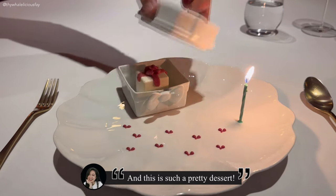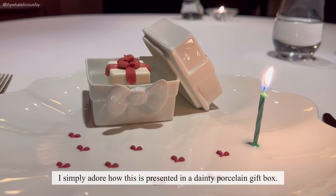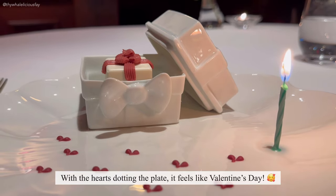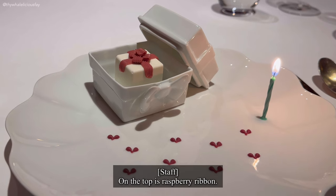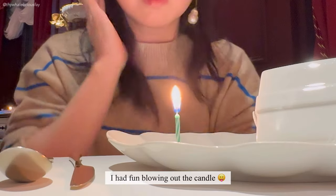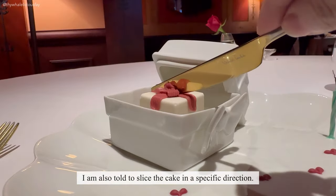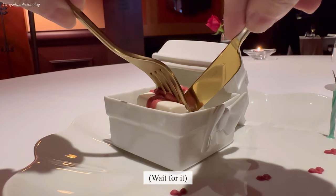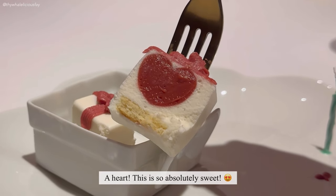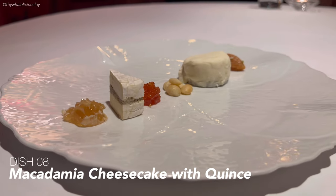And this is such a pretty dessert. On the top is a raspberry ribbon. The box is made of white chocolate and coffee. And this is the main dessert: cheesecake and crêpes.